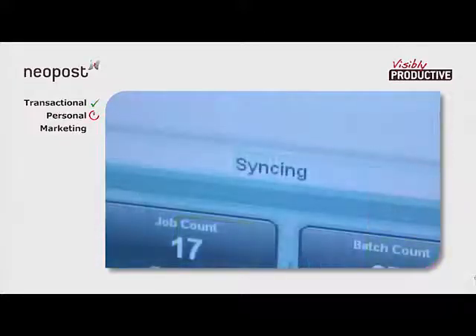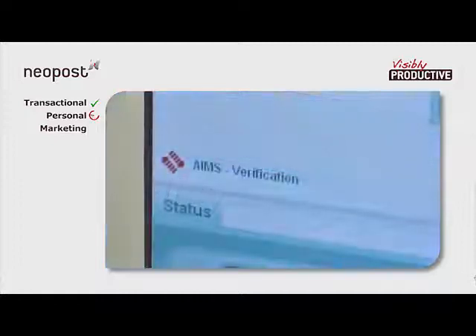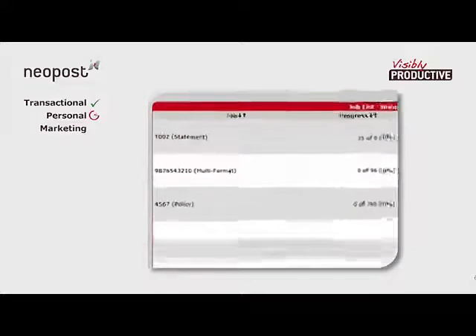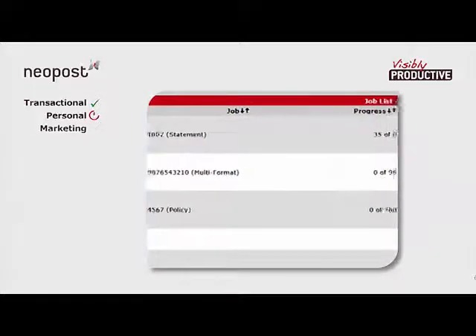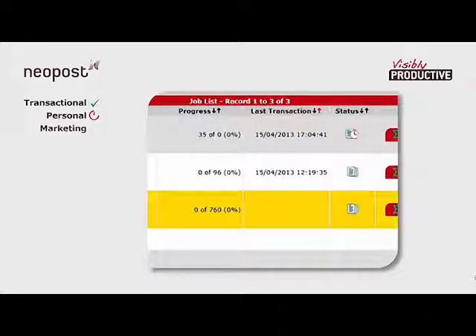Fold plates, tracks, insertion and output sections all realign themselves at the touch of a button. Our second job, a personalized mailing, is being run in verification mode. A control file for the printed documents has already been generated by output management software and loaded into AIMS, which is now awaiting the job, as indicated by the 0% status.